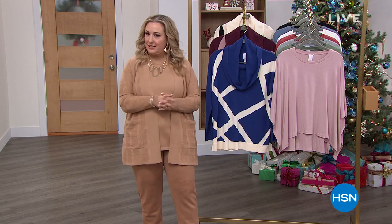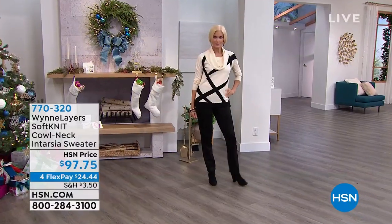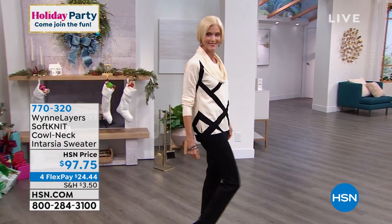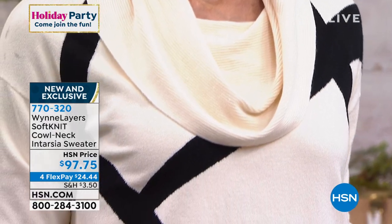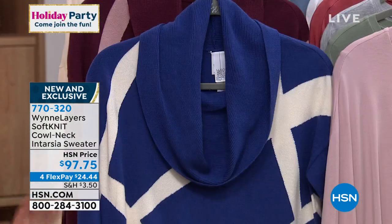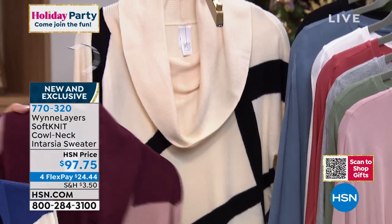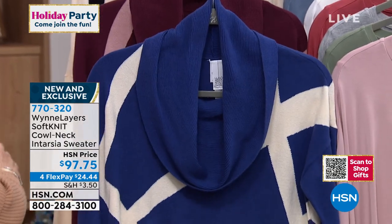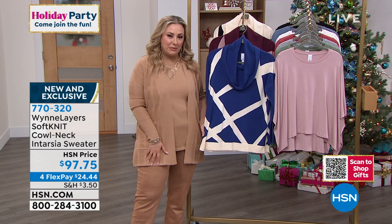Welcome back to HSN. I'm Helen Keeney, continuing on with our hour with Marla Wynn and her gorgeous designs, exclusive here at HSN in the United States. We're going to jump in with something brand new — this is the Marla Wynn Layers Softknit cowl neck intarsia sweater. We've got three colors: Carol is wearing it in the ecru with black design, we also have it in twilight with ecru design, and then burgundy with pink. Double extra small through 3X.